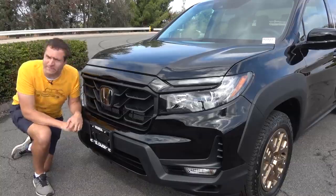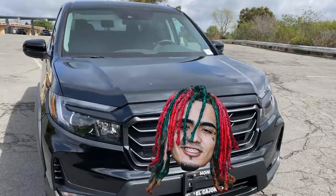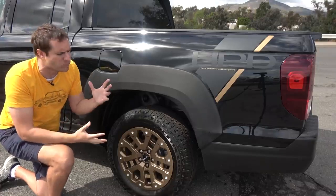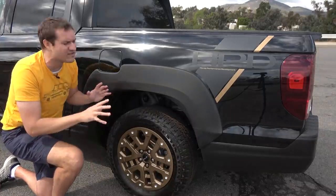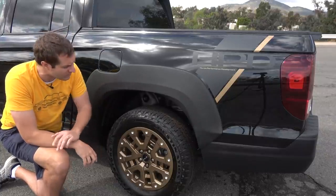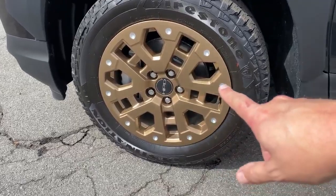I'm gonna start the quirks and features of the 2021 Ridgeline by discussing some of the changes for 2021. Another example is the off-road package that this Ridgeline has — you can see some of the stuff here. This package costs extra. One of the things it includes is wheels, and they do make the truck look more off-road-focused.